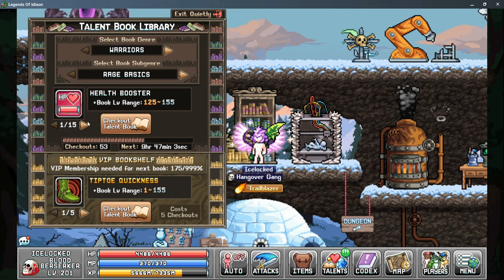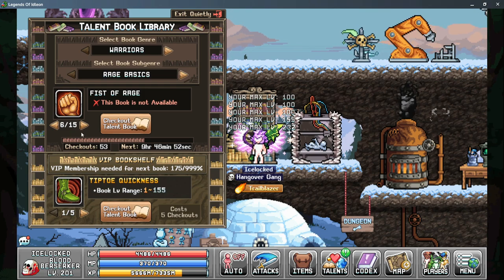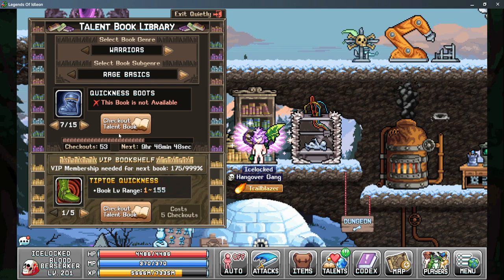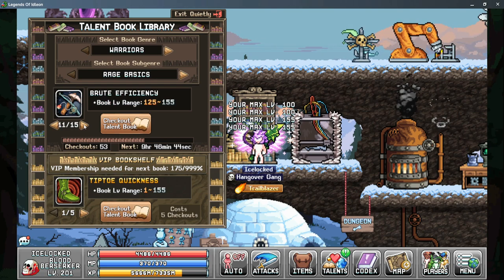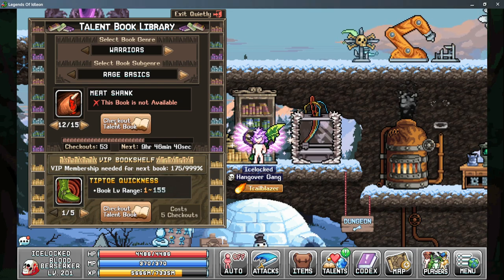Next you select the talent you want to upgrade. Talents are listed from the top left across to the right, then into the second row. Every time you select a talent it will display the maximum level for that specific talent above your character, so you can see if an upgrade is even needed for that character.